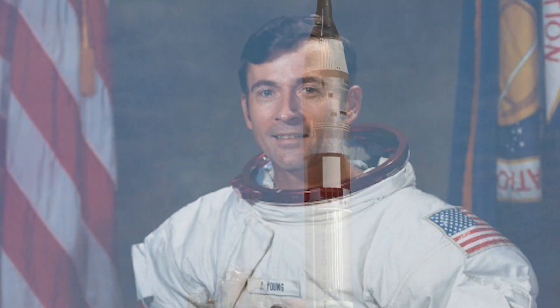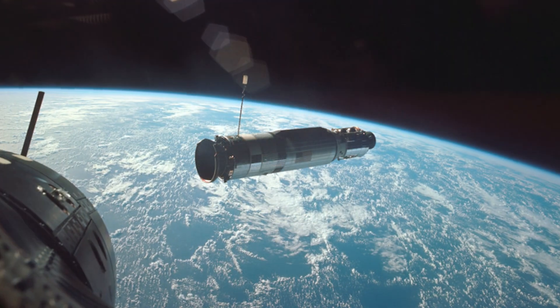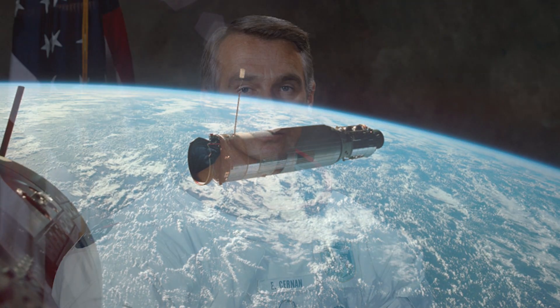The command module pilot was John Young, who had flown aboard the first flight of the Gemini program and had also commanded Gemini 10. Lunar module pilot Gene Cernan rounded out the crew of spaceflight veterans — he too had ridden aboard Gemini 9 with Stafford.